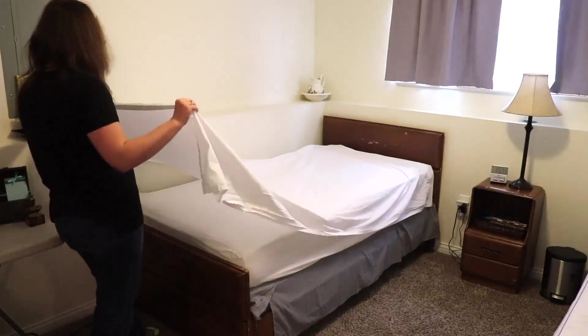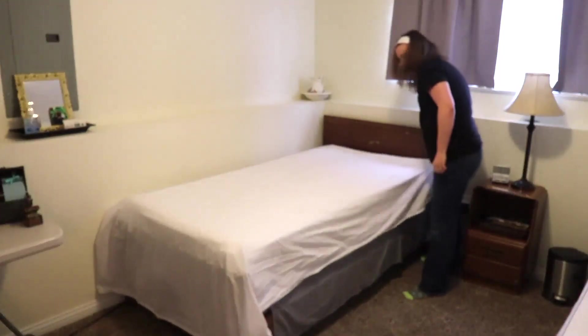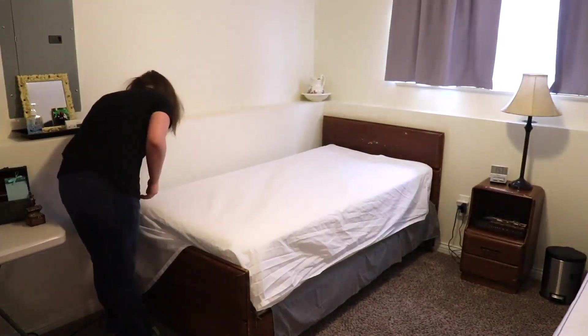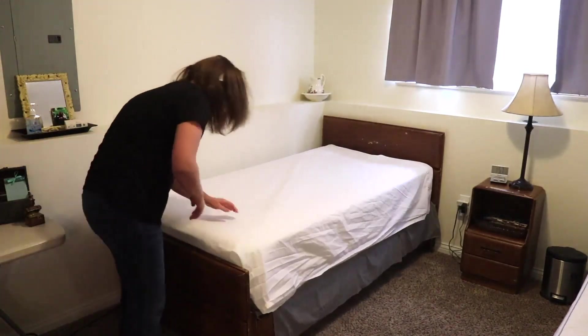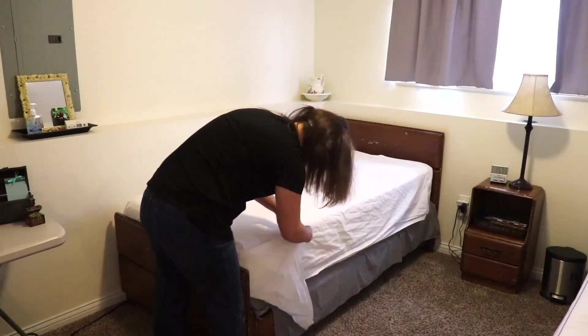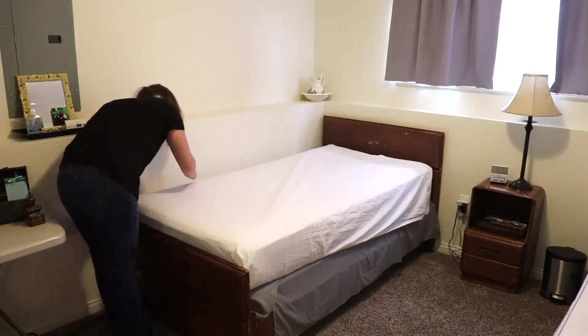Another trick I learned from my mom, as well as from working at a hotel while I was in college, is hospital corners, which you'll see me doing here in a second. I also have a video where I go through that more closely. I just like it because it gives that finishing touch and makes sure everything is tucked nicely at the end.